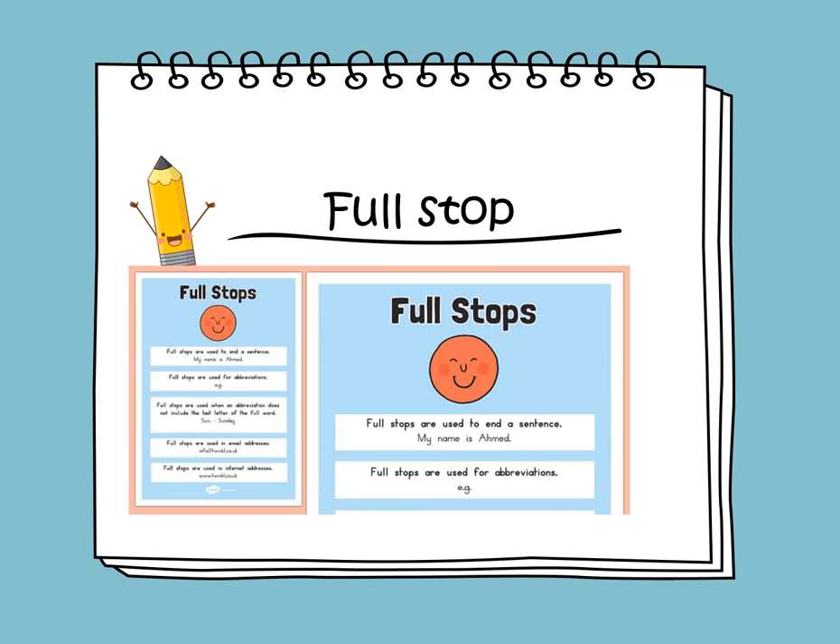A full stop comes at the end of a declarative sentence, and sometimes people call it a period. When you see a full stop at the end of words, it's like a stop sign for your voice — it tells you that the sentence is finished, so you can take a little breath before starting the next one.